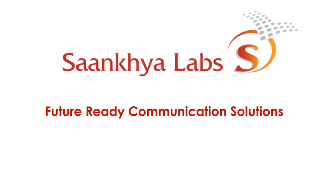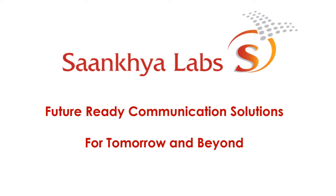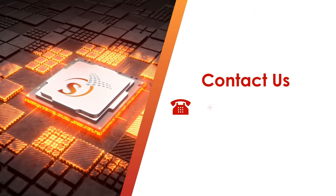Sankhya Labs — future ready communication solutions for tomorrow and beyond.